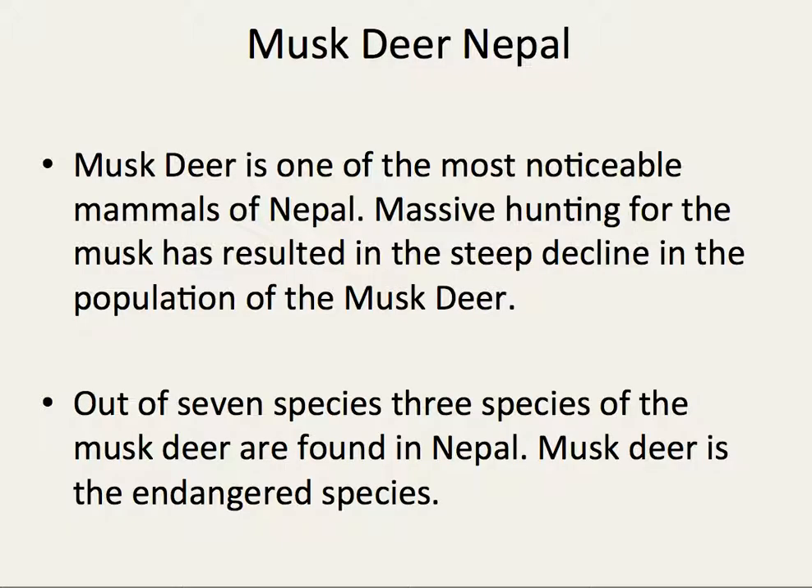Musk deer is one of the more noticeable mammals in Nepal. Massive hunting for the musk deer has resulted in a steep decline in population. Out of seven species, three species of musk deer are found in Nepal.